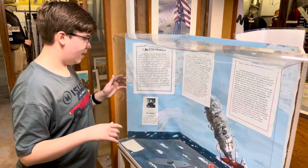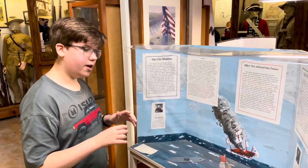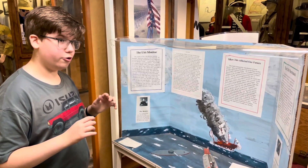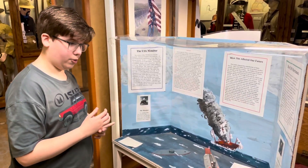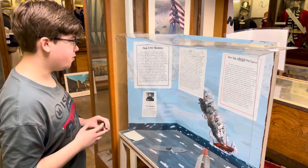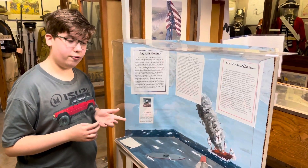If this battle had never happened, we would have been using wooden ships today. Because of this battle, all wooden ships at the time became useless — they were underpowered and weak compared to these ironclads. These ships were heavily armored and did heavy damage to each other, though they were largely impenetrable, so they couldn't fully destroy one another.